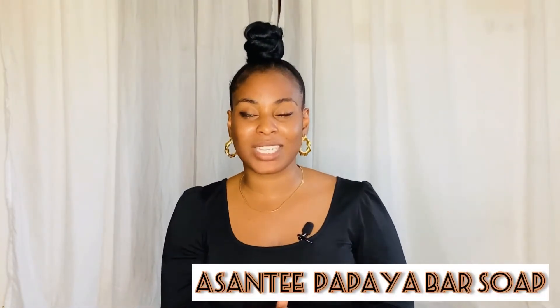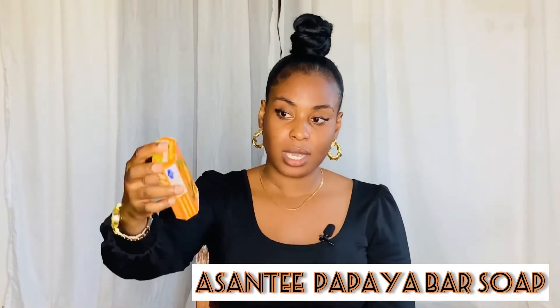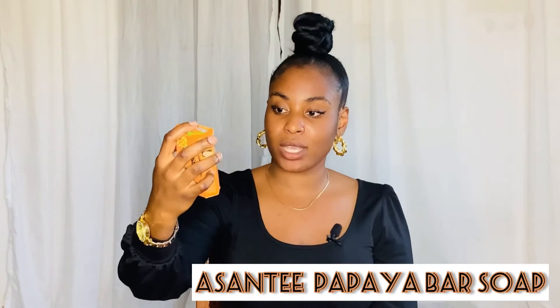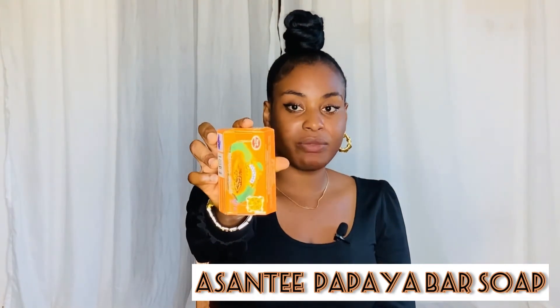The next on my list is Ashanti Papaya. This is how it looks — it's really really nice. I've been using this soap for quite a long time, since the early days of my university, and it has been so good.